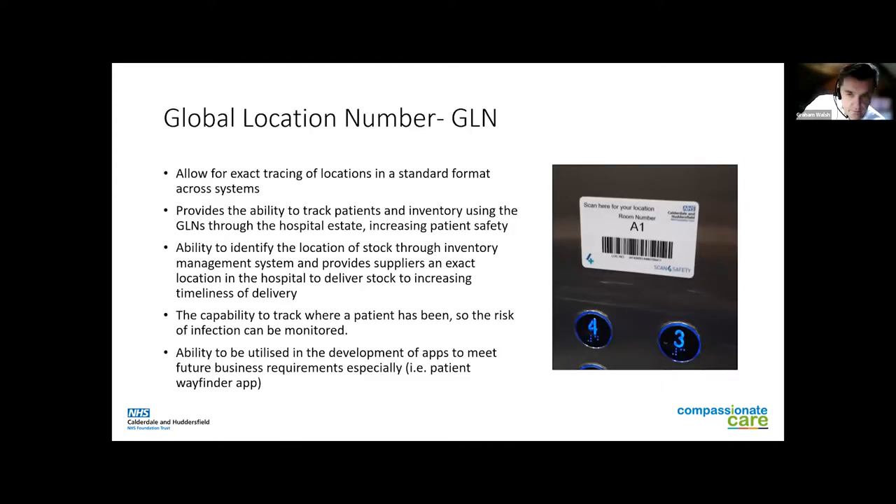We've got GLNs — Global Location Numbers — all over the place. These allow us to track patients and inventory throughout the hospital, improve patient safety, and ensure stock gets to the right place. More importantly, I think, it's future-proofing things — you can use it for things such as patient wayfinder apps so people can see where they are in the future. Although we haven't got a hundred and one uses for them yet, it allows us to move forward and think of good use scenarios.